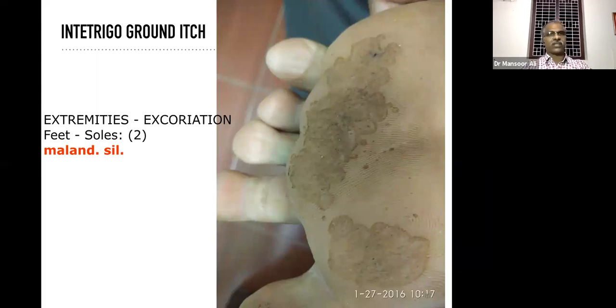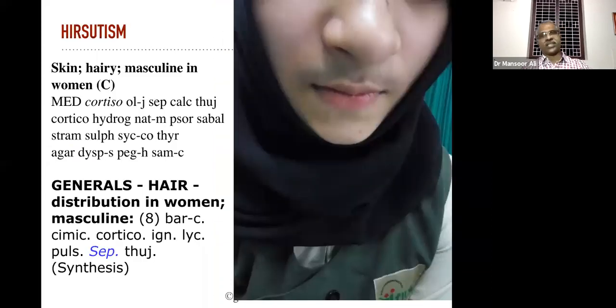Hirsutism is one of the areas that needs further study because it is not easy to manage. Even though we corrected the PCOD, menses problems, and many other problems, the patient's hair growth still persists.